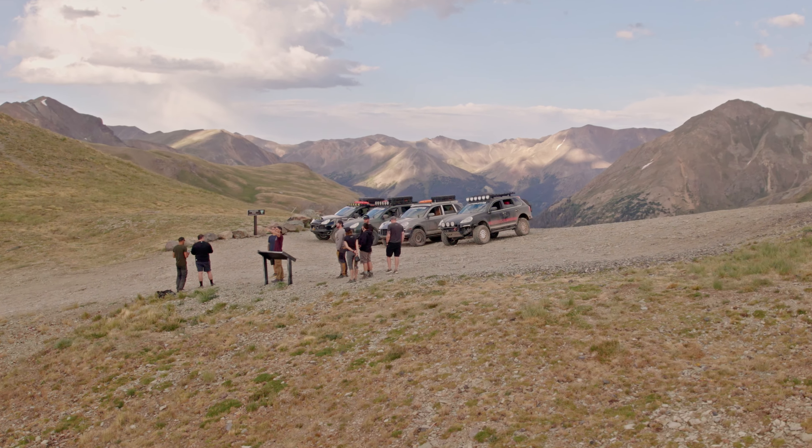We're at the top of Cinnamon Pass here. Awesome view — the sun's at a perfect time of day.